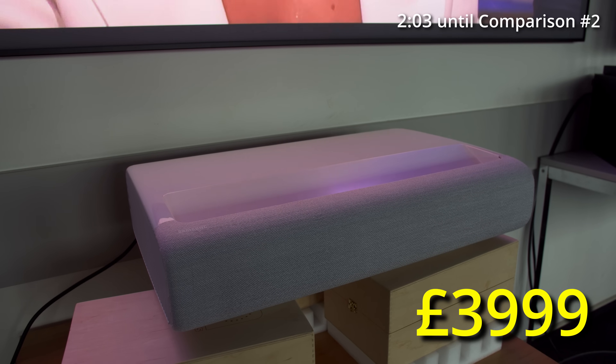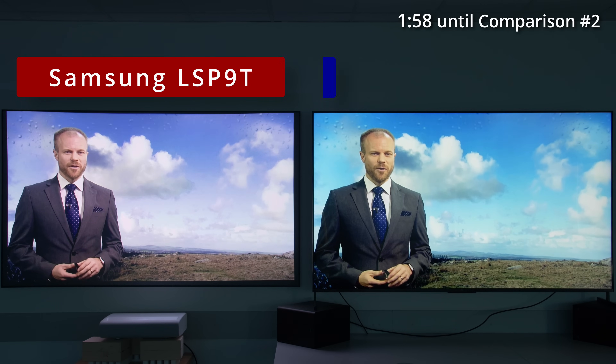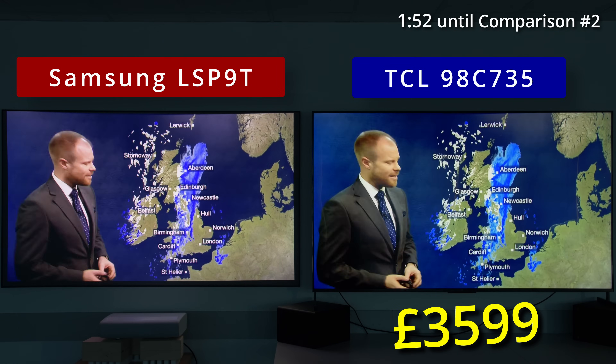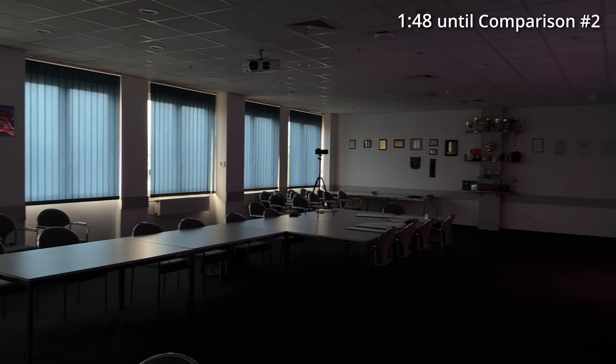On your left is a top-of-the-line Samsung 4K ultra short-throw triple laser projector, which retails at £4,000 excluding the ALR screen. And on your right is a 98-inch 4K QLED TV from TCL that can be bought for £3,600 or €4,000. Let's start this demonstration with all the blinds in this large conference room closed.